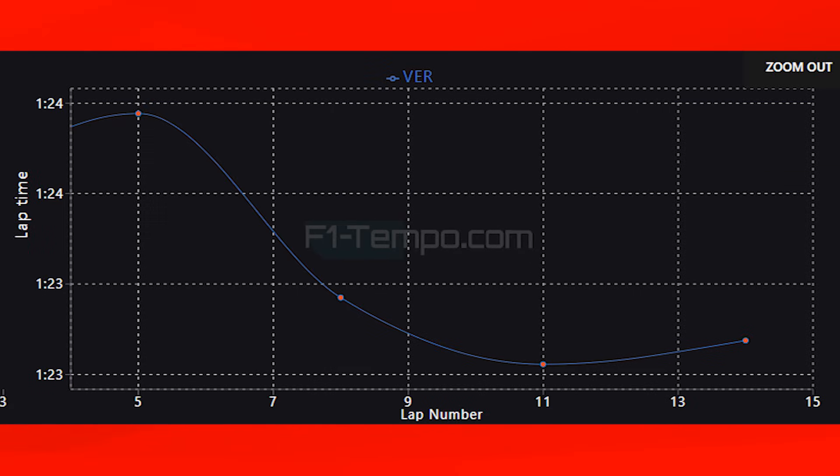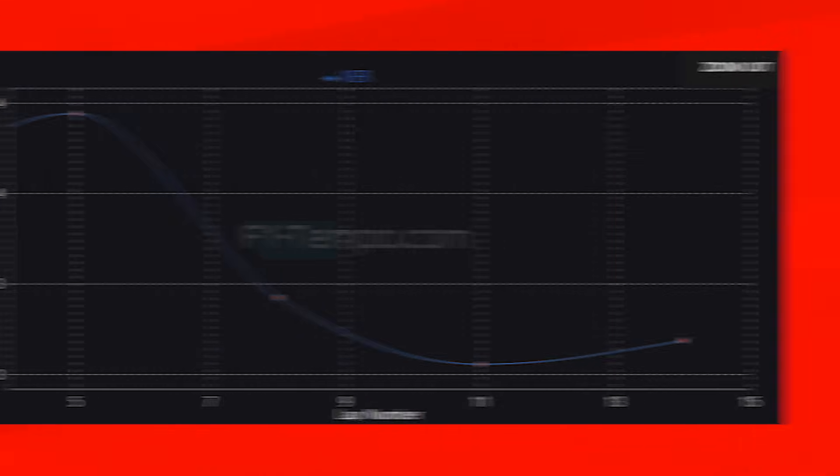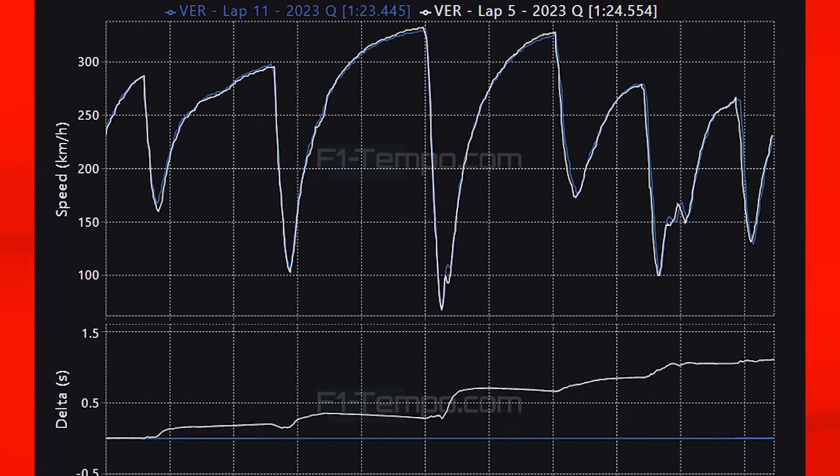To show how the circuit improved, I have the lap times of Max Verstappen in qualifying. You can see that his times improved by over a second from the start of Q1 to the end of Q3. For some other drivers the time improvement was even more impressive, however Verstappen was the driver on pole so we are looking at his times. Let's now compare his Q1 time to his pole lap in Q3 and see how Verstappen gained over a second.